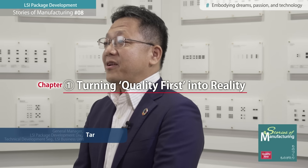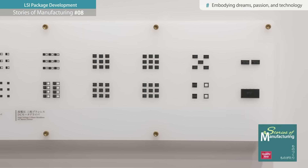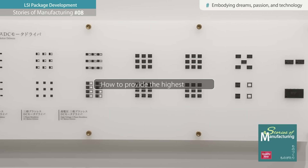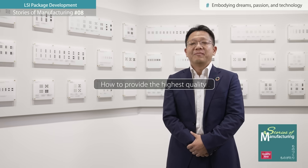In recent years, materials and package structures continue to evolve to meet market needs for higher power and the further miniaturization of ICs. A major role of packaging technology is maximizing the characteristics of semiconductor devices. How can we deliver the highest quality in this context? This remains our biggest challenge and mission.